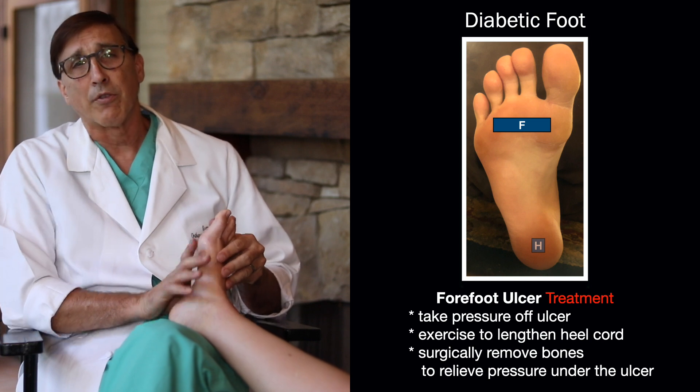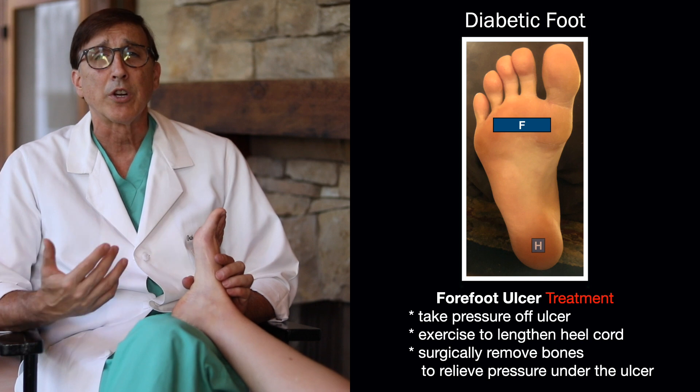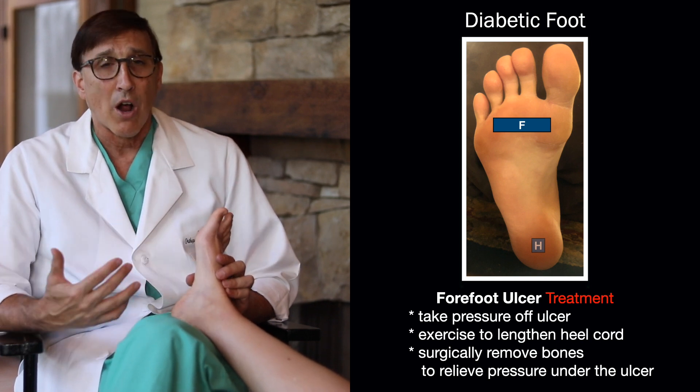Second are the ulcers of the forefoot, and those are very common because you generally put more pressure on your forefoot. And those we can treat a little bit better by taking the pressure off of that.